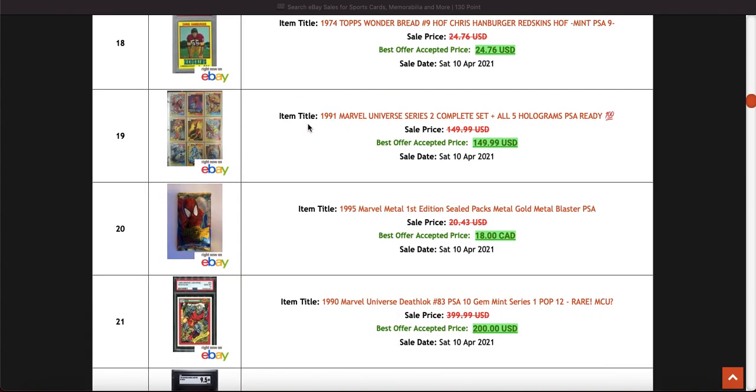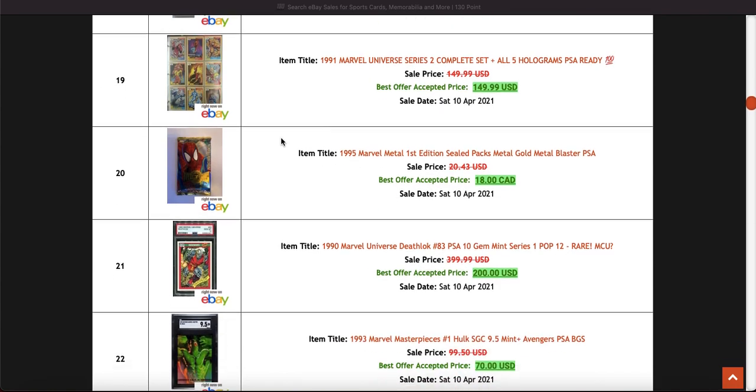Nice set of 90-91 Marvel Universe. Not been seeing many of these selling recently, so I'll have a look — I forget it — to check if any have been sold recently or if I just missed it completely. I really like those cards. And to be completely transparent, I have some at PSA currently.